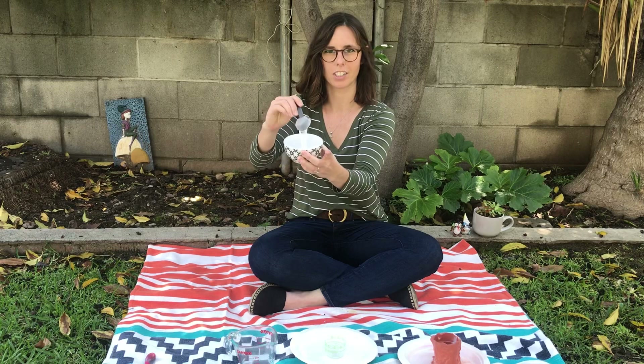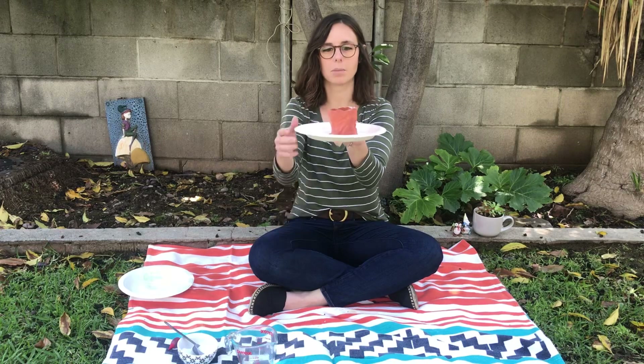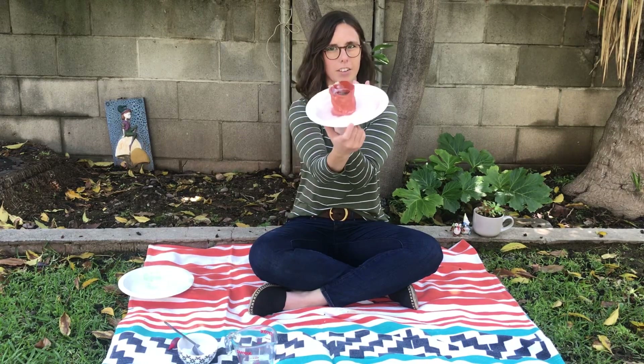The baking soda is nice and white — it looks like snow. And if you have it at home, you can use some red food coloring. What Teacher Ava did is put some brown play-doh around the cup to make it look like a volcano. Does it look like a volcano?